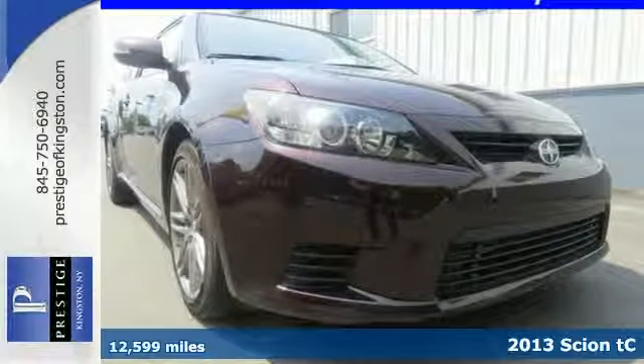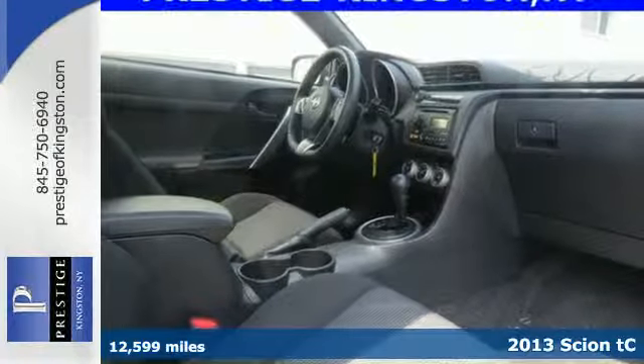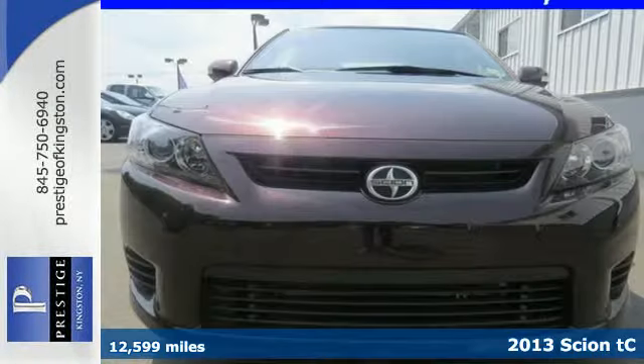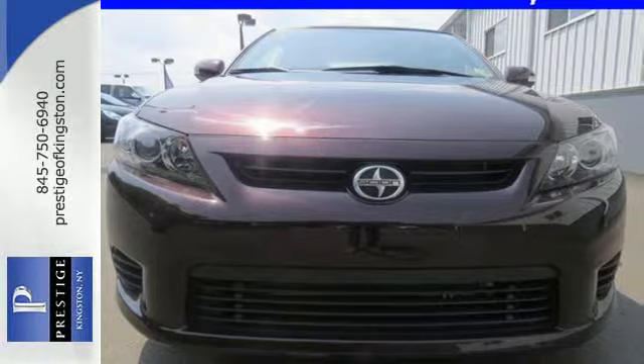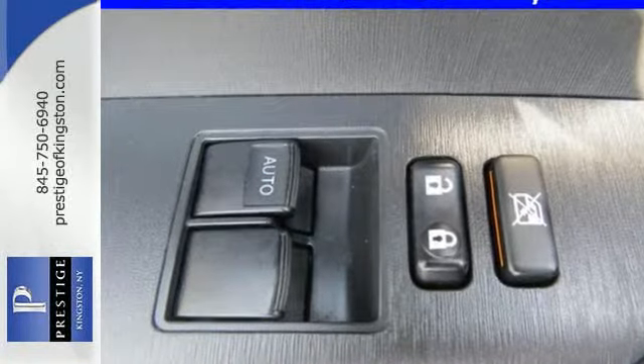It's a 2013 Scion TC. You always arrive dressed to impress, and you want your car to do the same. This stylish little number will always stand out with its aluminum wheels and stainless steel exhaust with chrome tailpipe finish.